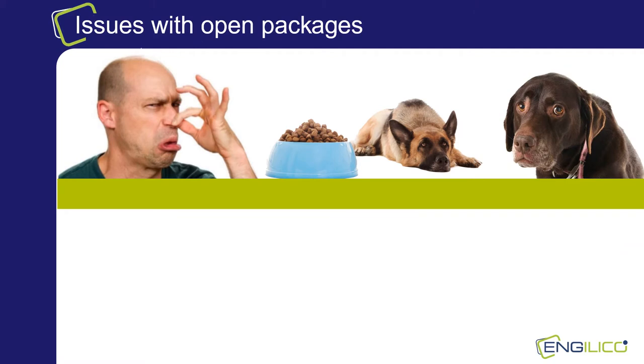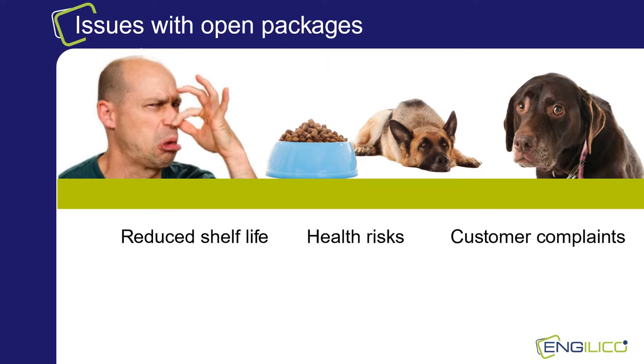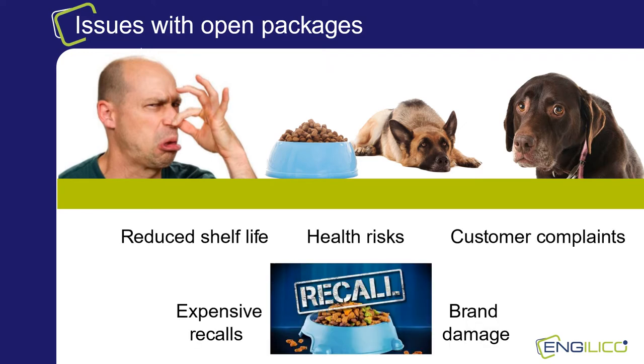Packages need to be sealed correctly to guarantee the integrity of the content. However, sealing is a complex process where many things can go wrong. Problems with the sealing process can result in open packages that will reduce the shelf life, that might create health risks and that may lead to customer complaints and expensive recalls with serious potential brand damage.